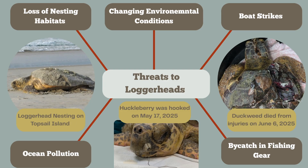They also deal with boat strikes, which is something we see here a lot, especially during the warmer months. The picture to the right is Duckweed, who came in with a boat strike injury, and sadly this turtle passed away pretty quickly after arriving at our hospital. Ocean pollution is something they also have to deal with, and lastly they often end up becoming bycatch in fishing gear.